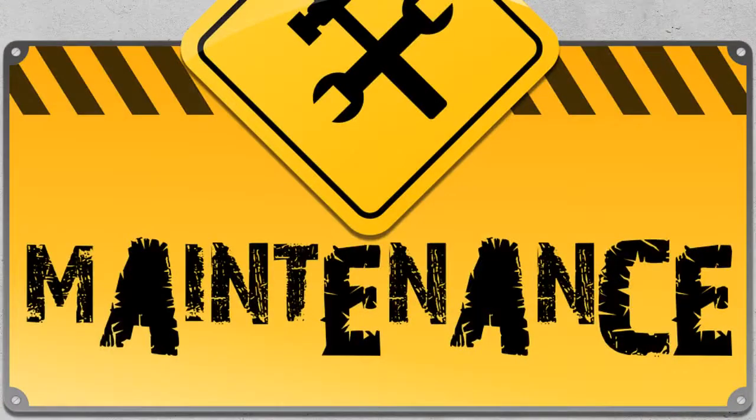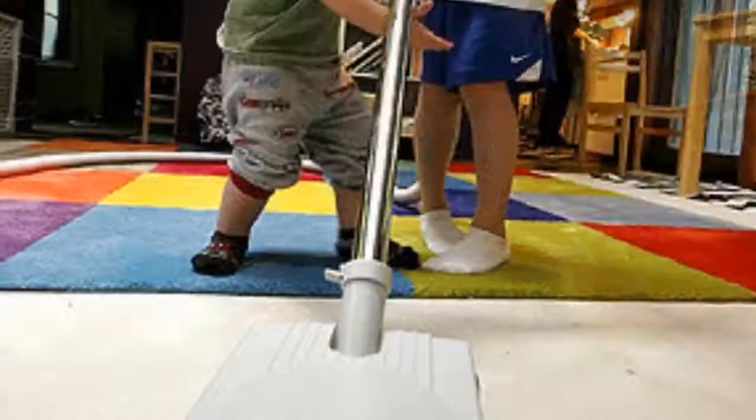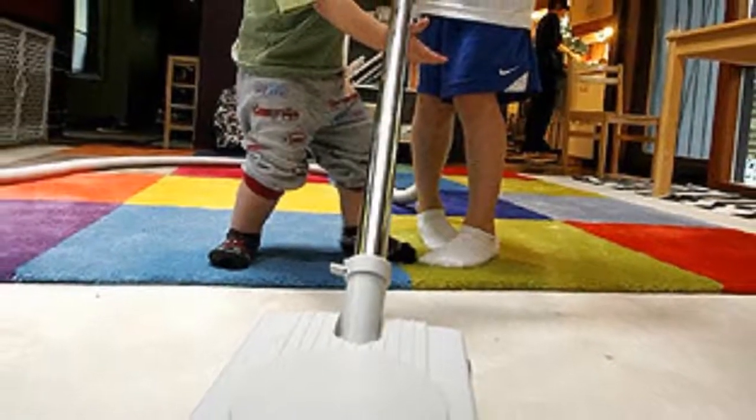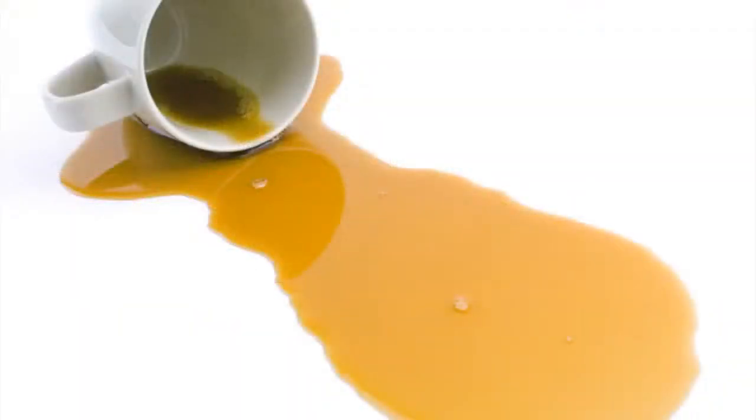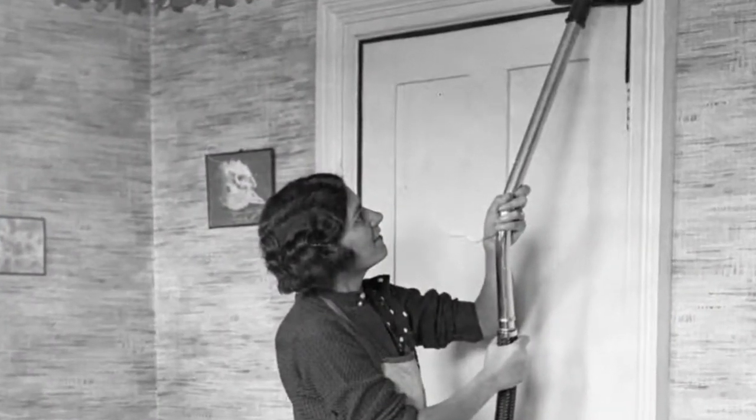We will cover things like preventive maintenance — how to protect your investment before the problems occur. Vacuuming, and why it is the most important step in caring for your carpet. Spot and spill removal, because life happens. And overall cleaning, because vacuuming doesn't get everything.